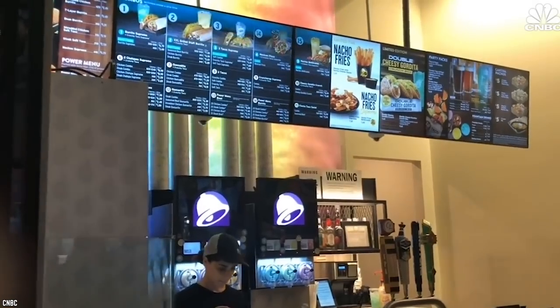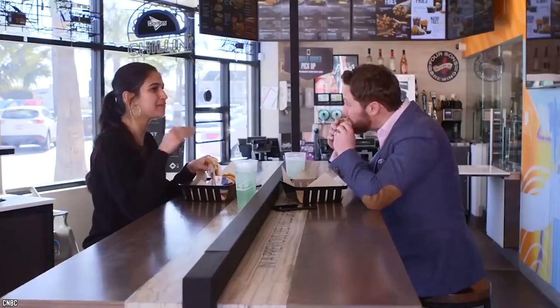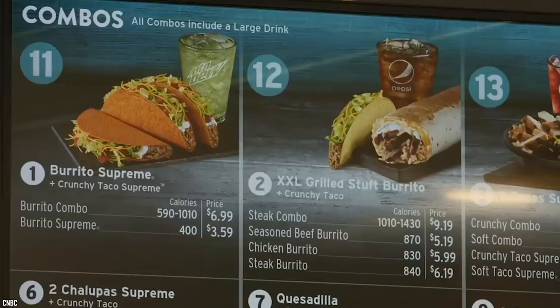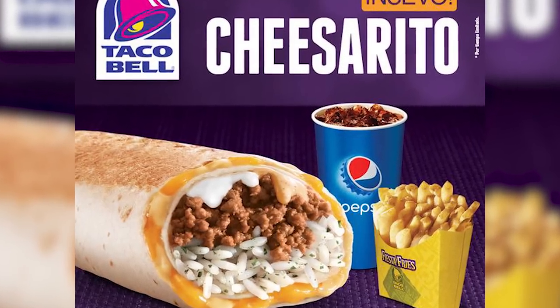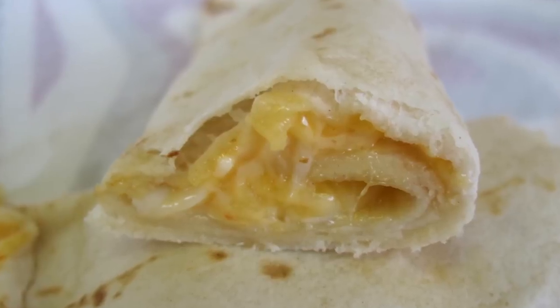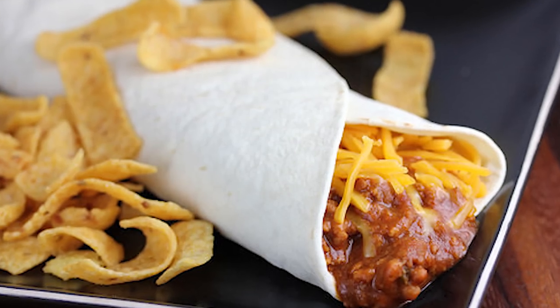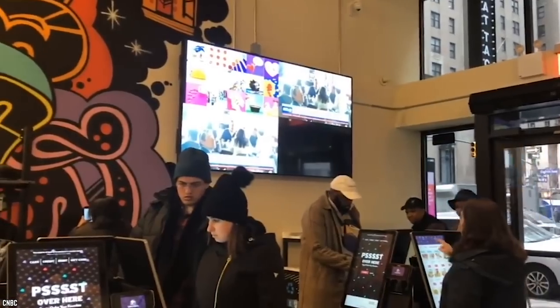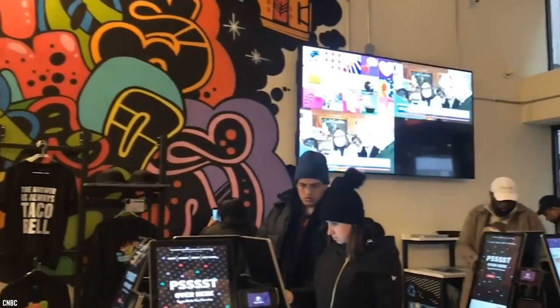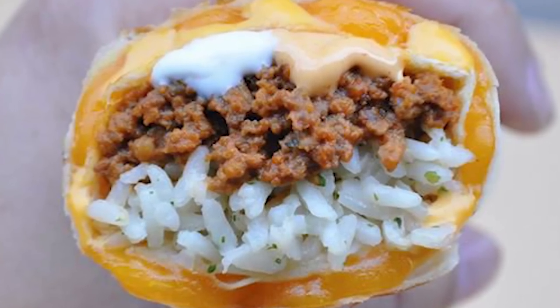But you need not despair, for it is still a part of Taco Bell's secret menu. The Cheezerito is such a legendary item that most employees would serve it to you without batting an eyelid. Nevertheless, the easiest way to order it is to ask for a cheesy roll-up, which is almost the same as a Cheezerito minus the scallions and taco sauce. All you have to do is ask for these two missing ingredients and your Cheezerito is ready.